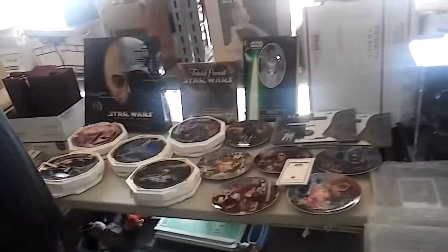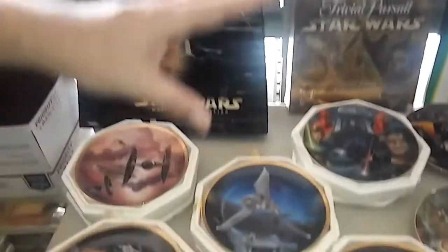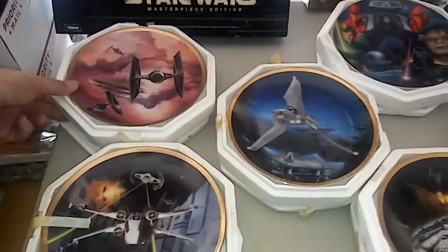Hey guys, back with another collection. I got a call late last night about a collection of Star Wars stuff, and here it is. I actually bought it for a decent price. We're gonna go ahead and start off with the Anakin figure, and everything is for sale so let me know.